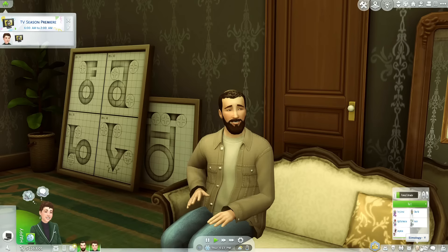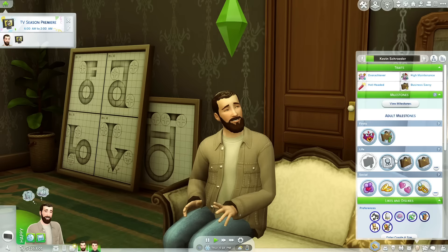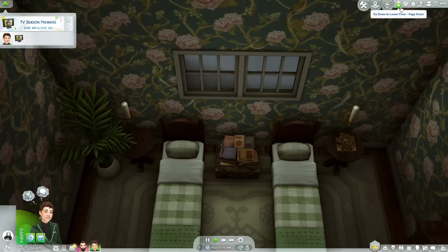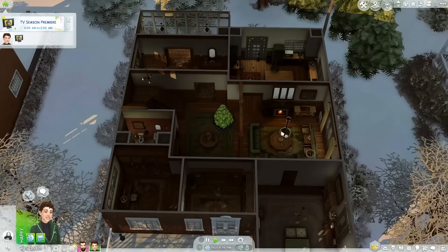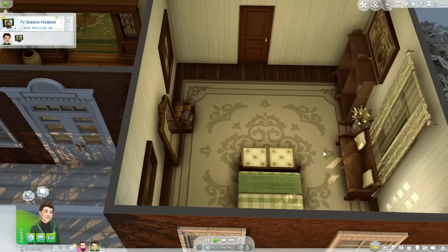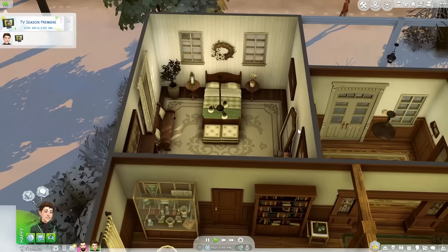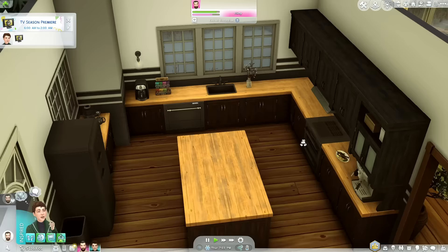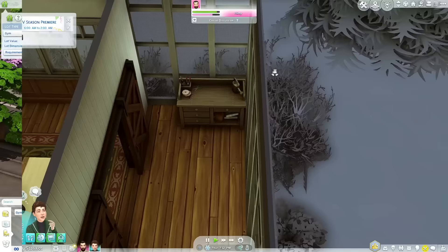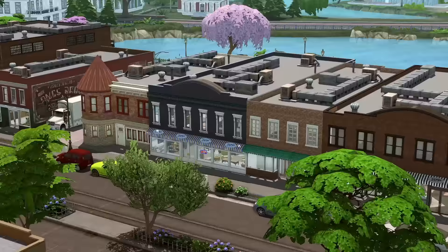I wanted to visit the home next to that one — this is Kevin Schroeder and Pamela Schroeder and they look so adorable. They have lots of traits, likes and dislikes, and Kevin actually has the workaholic and coffee fanatic lifestyles. Their home is very historical looking. When I turn on the lights you can see so many packs blended together to look like just one pack — Horse Ranch, Cottage Living, Get Famous — and it all looks so good together. And then there's even a little greenhouse outside.